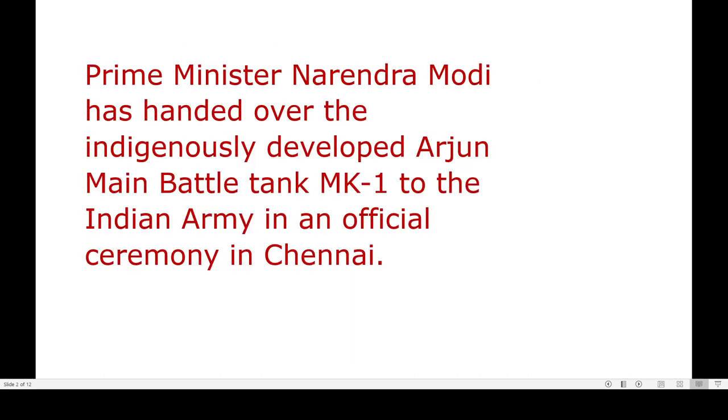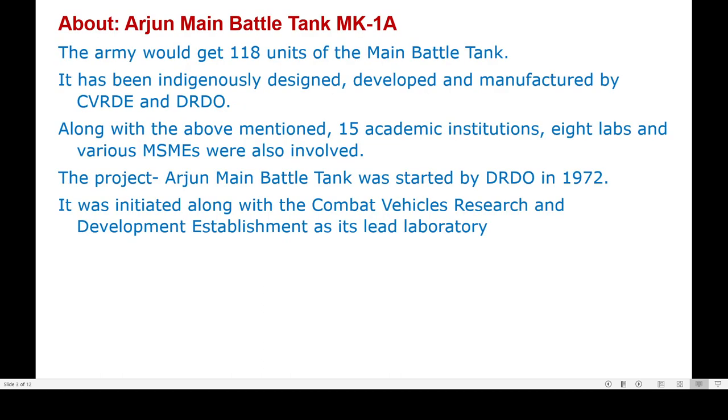Recently, Prime Minister Narendra Modi handed over the indigenously developed Arjun main battle tank MK1A to the Indian Army in an official ceremony in Chennai. The army would receive 118 units of this main battle tank, which has been indigenously designed and manufactured by CVRDE and DRDO.